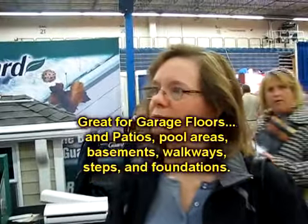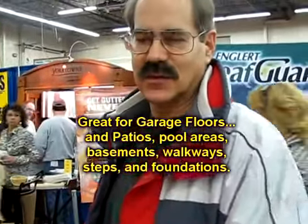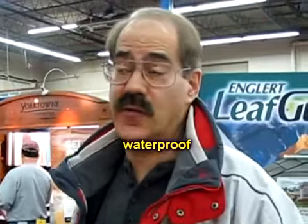It keeps out moisture. It also seals against green. The basement looks fine, and it's been 25 years. It's easy to wash. If there's a flood in the basement, take the dry vac, the wet vac, and just suck it all up. Awesome — it's great for basements.